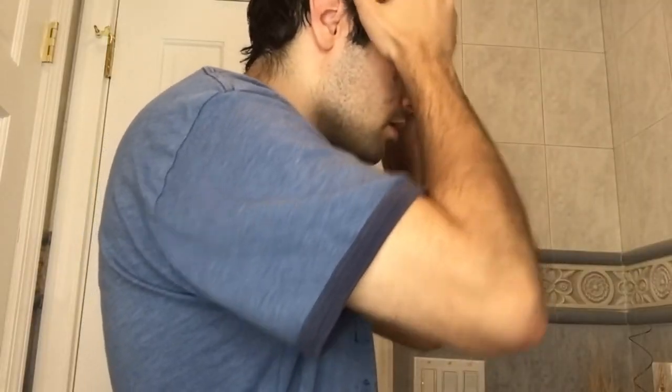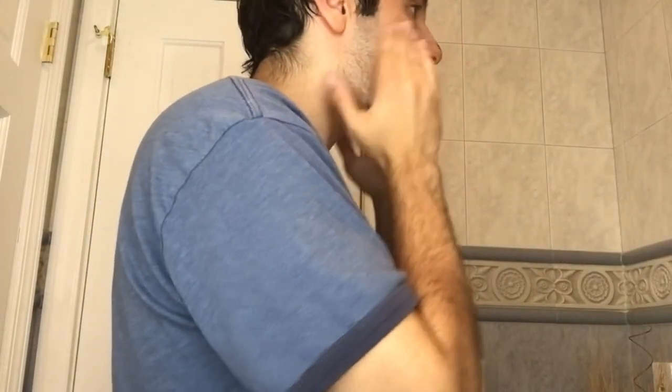So day four. Right off the bat, I noticed my skin is less oily throughout the day. I can't really tell if I look any different, but I definitely feel different. Every time I wash my face over a sink, I always notice that it's always the borders that I miss. So next I'm going to use the exfoliating rub. Day four complete.